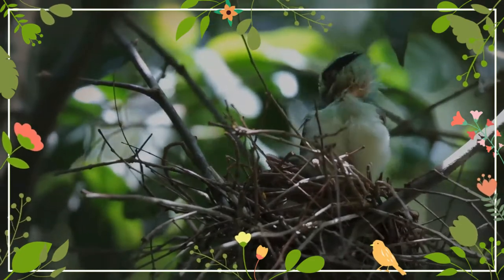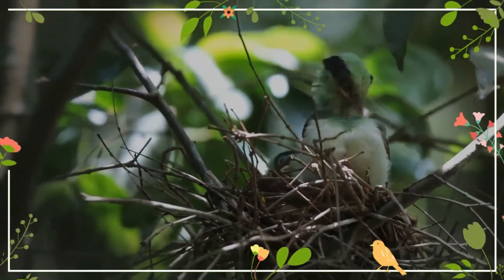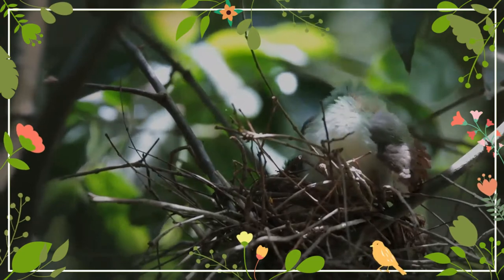The nest is built in trees, large shrubs, and often in tangles of various climbing vines. There are usually four to six eggs laid. The voice is quite varied but often a harsh peep-peep.